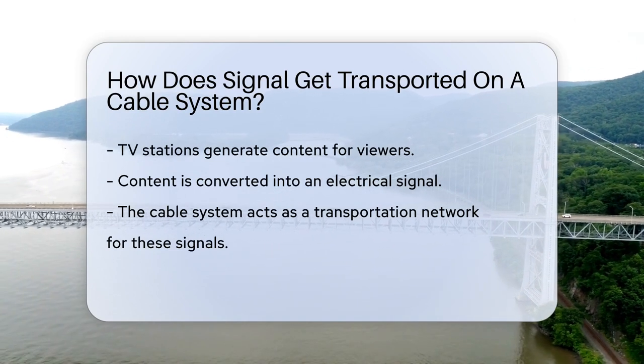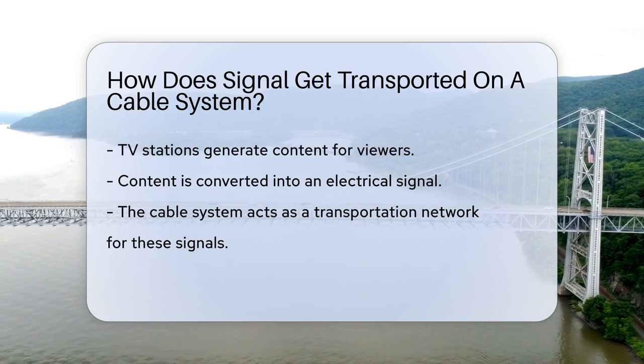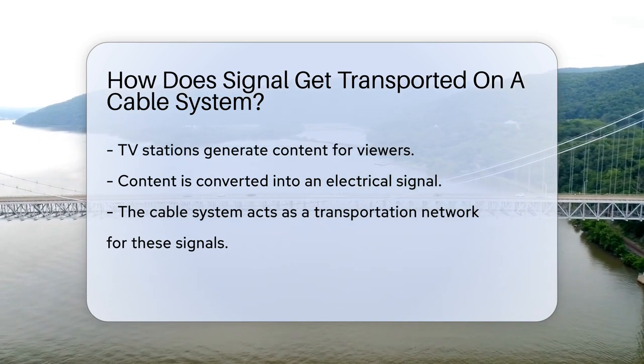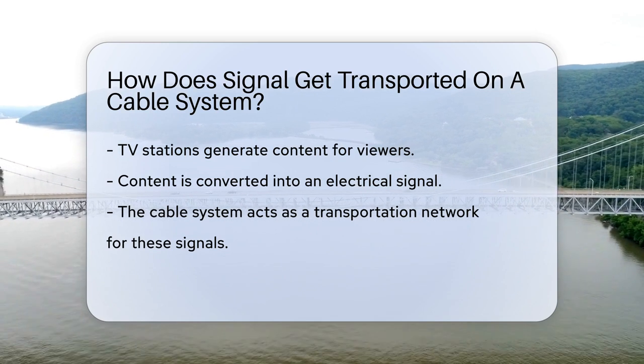It all starts with a source, like a TV station. This station generates the content you love to watch. This content is then converted into an electrical signal.